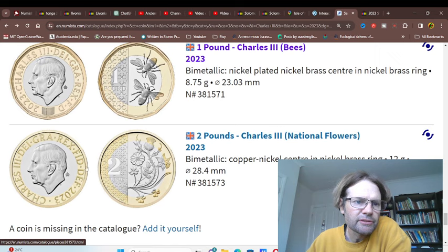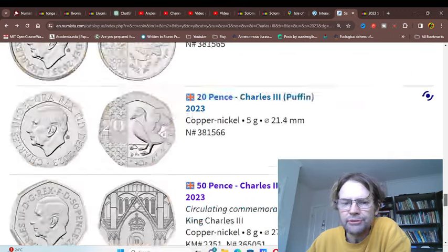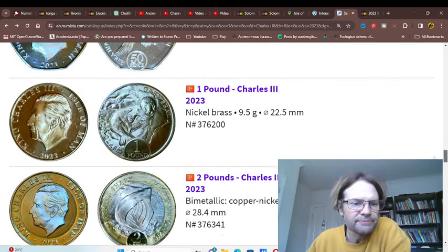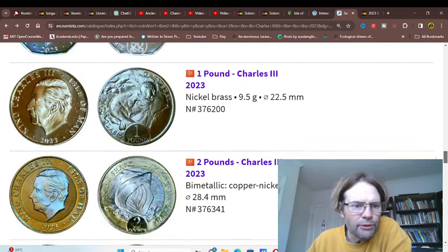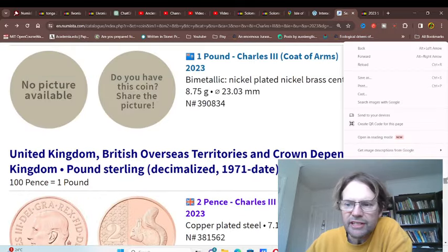That's it for Charles the Third. As you can see, the UK, Canada, and Australia are each issuing different effigies. And the Falkland Islands looks like it's using the same effigy as the UK.